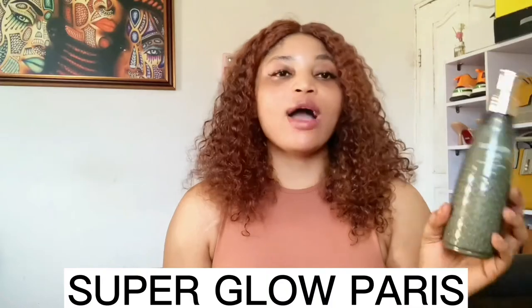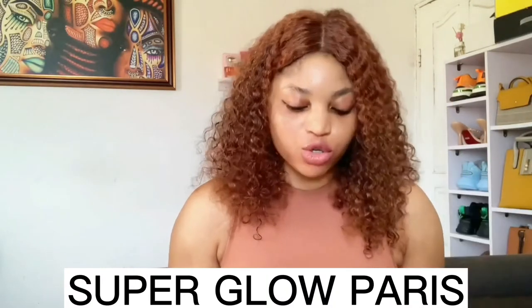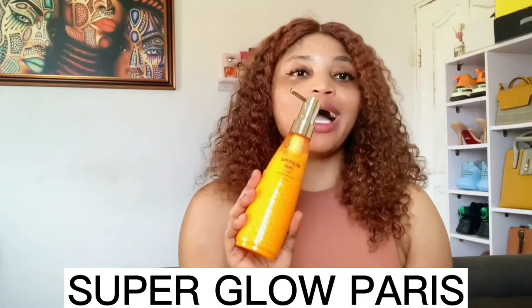First of all, I'm reviewing the whitening lotion. This lotion is called Super Glow Paris. It comes in three types and it's made in Paris. One is meant for whitening, one is meant for brightening, and one is for lightening.